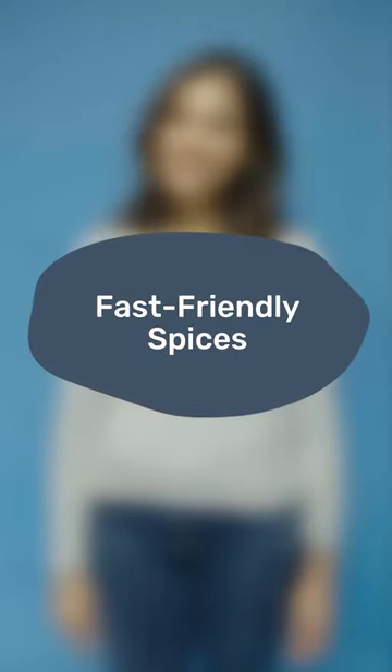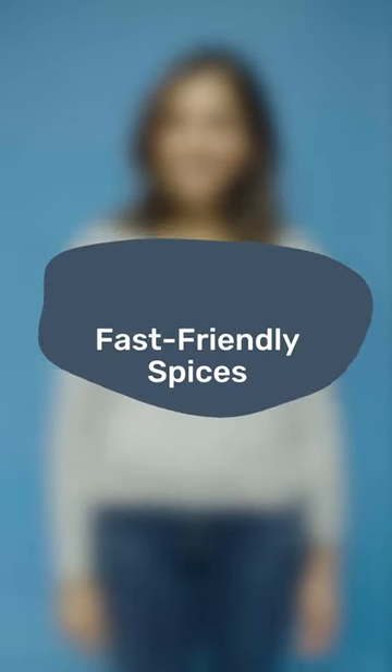If you know me, you know I love the health benefits of spices. These are my five favorite spices to boost digestion and keep inflammation in check after a fast: fennel, ginger, sweet or smoked paprika, cinnamon, and sumac.